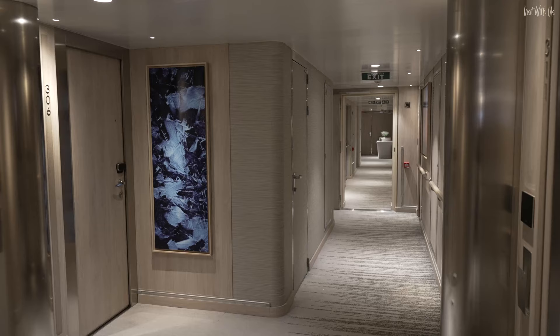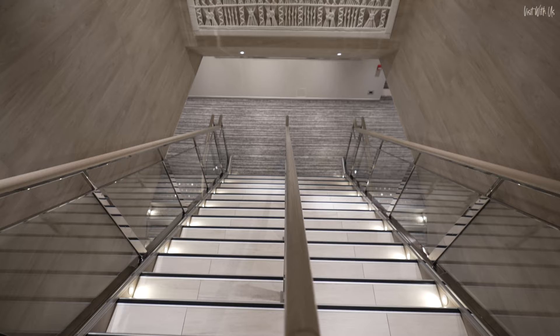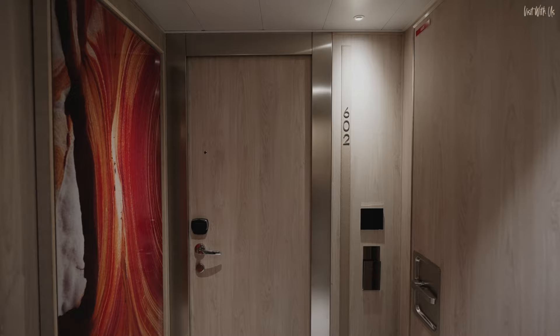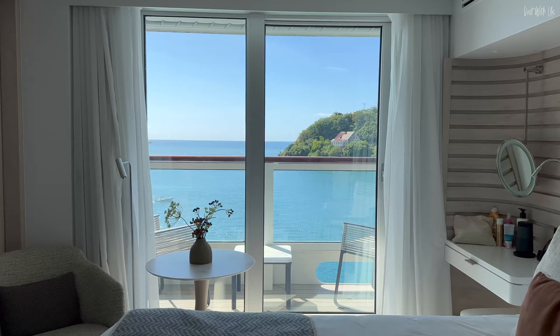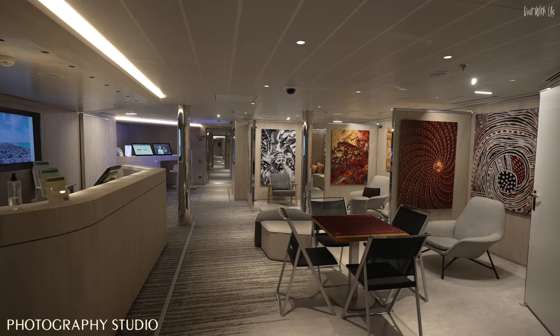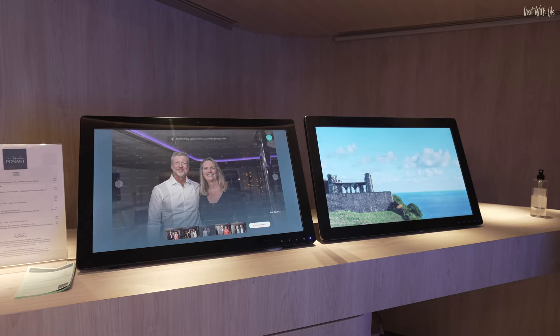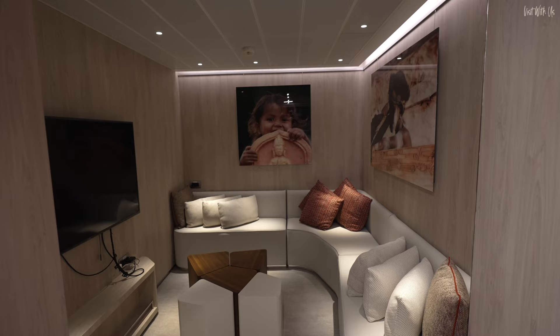Deck 5 is all staterooms and suites, and all the accommodation corridors are thoughtfully designed with nice little artistic touches. Deck 6 has more staterooms and suites, and we're going to show you our stateroom 602 in a separate video very soon. As this is the top deck for accommodation, there's also room for two more public areas. Midships on Deck 6 is the Art and Photography Gallery, where you view and order your photographs and videos of your voyage from your onboard professional photographer and videographer. There's also a small kids' area and kids' club should your little ones get bored of all the jaw-dropping views and adult expedition-y stuff.